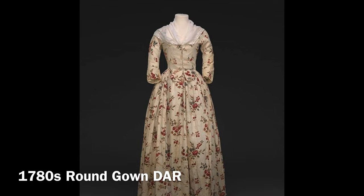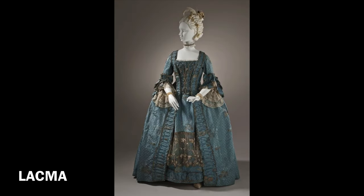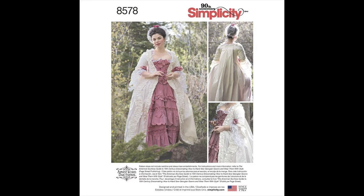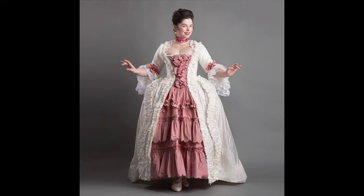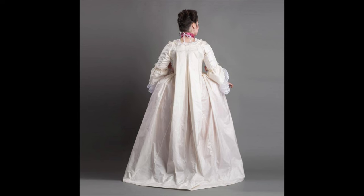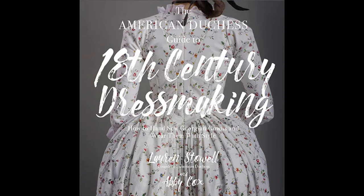The robe à la française, or sackback gown, is the iconic gown of the 18th century. These gowns have a pleated back that falls loose from the shoulders, and because of this they are much more forgiving to fit. There is a wonderful pattern out by American Duchess and Simplicity for this type of gown that I can highly recommend. The commercial pattern comes with modern sewing instructions, but if you want to sew a historically accurate version, buy the book The American Duchess Guide to 18th Century Dressmaking. This book outlines all of the styles I am discussing and includes pattern diagrams for the gowns and some lovely accessories.